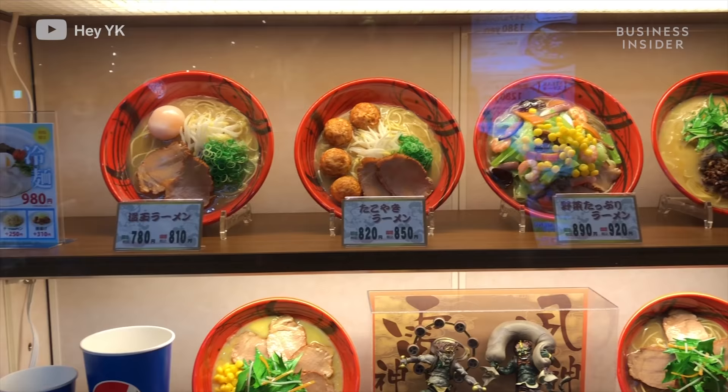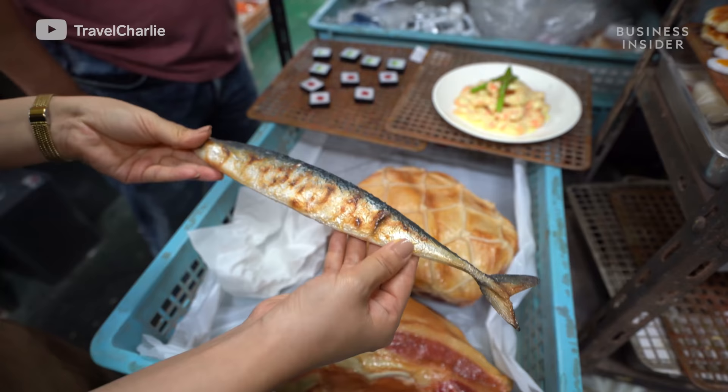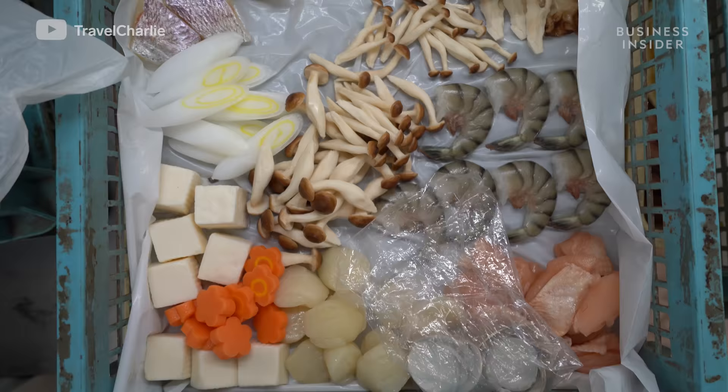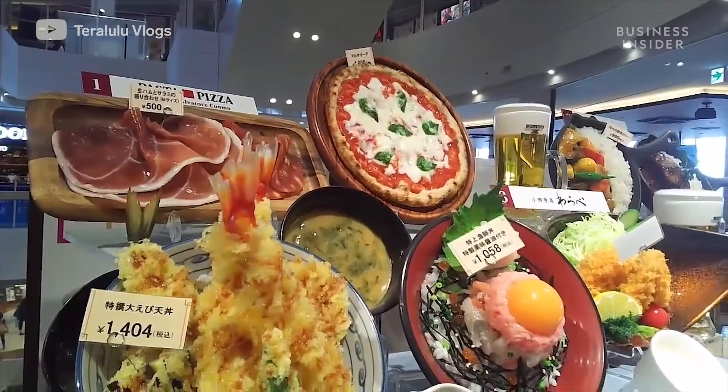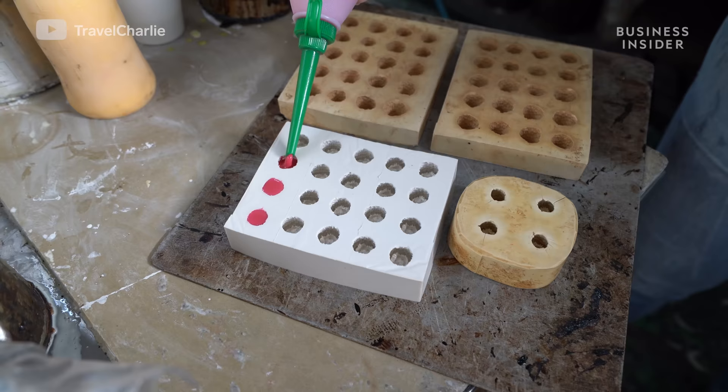Walking the streets of Japan, you'll notice that almost every restaurant has glistening, perfectly plated food tempting you from their window. It looks mouth-watering, but you can't actually eat it. It's all fake. These deceptive dishes are called sampuru, from the word sample.